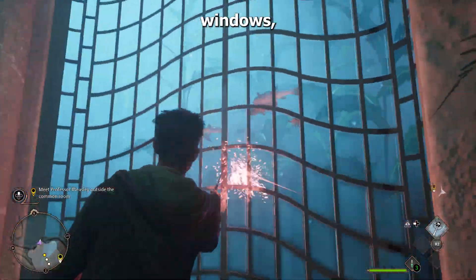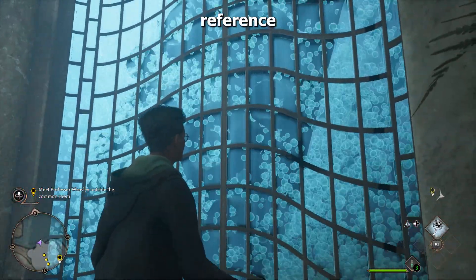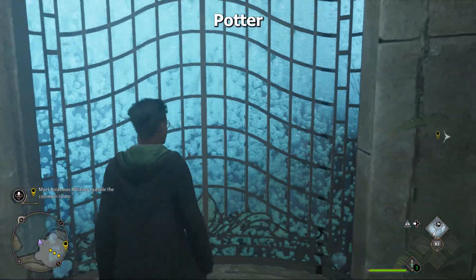If you continue to cast spells at these windows, eventually a huge tentacle will slam into the window, which is a reference to the giant squid that's mentioned in multiple Harry Potter books.